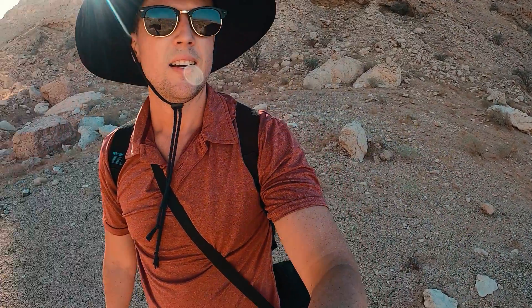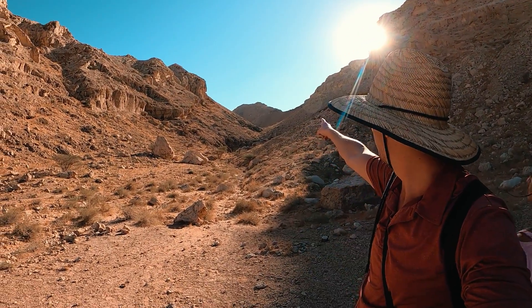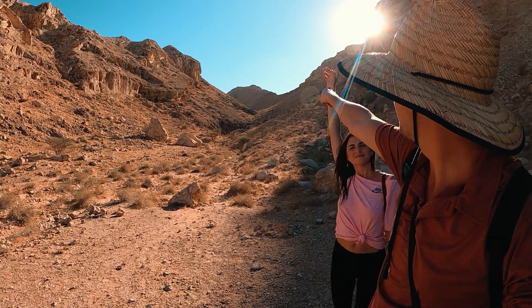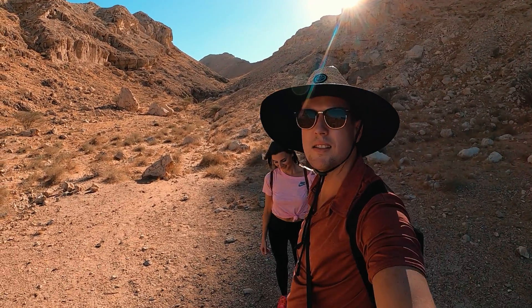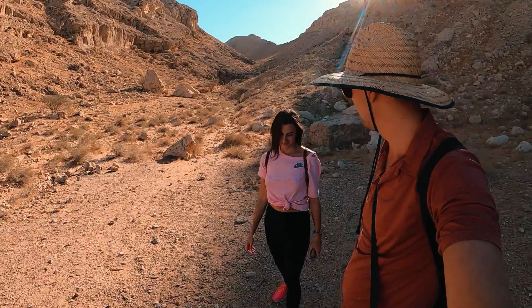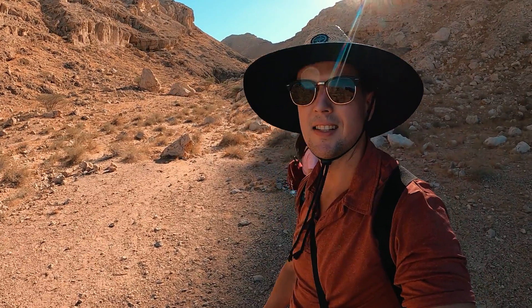Okay, got to the bottom of the ridge. We now need to make our way up there. I think we're gonna stop at that opening — I think that might be the safest bet. Are you ready? Okay, let's do this.